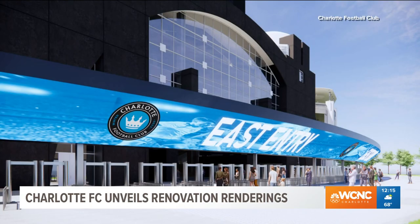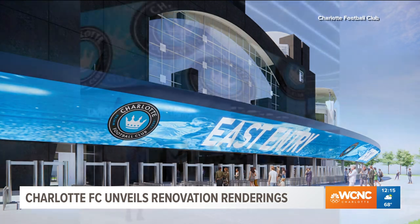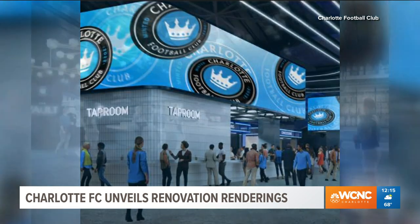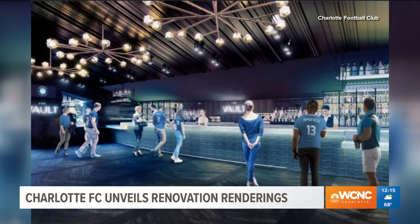The new LED board will stretch more than 200 feet across the main entrance. New images will be splashed up on a refreshed concourse area outside of the actual seating space. The football club is also adding a brand new VIP club section called the Vault near the new midfield player's entrance. Very nice.